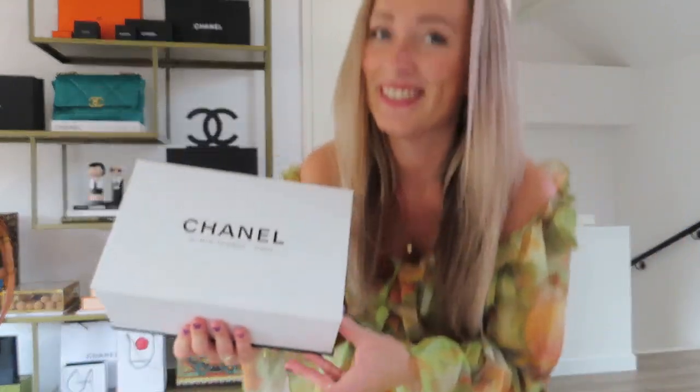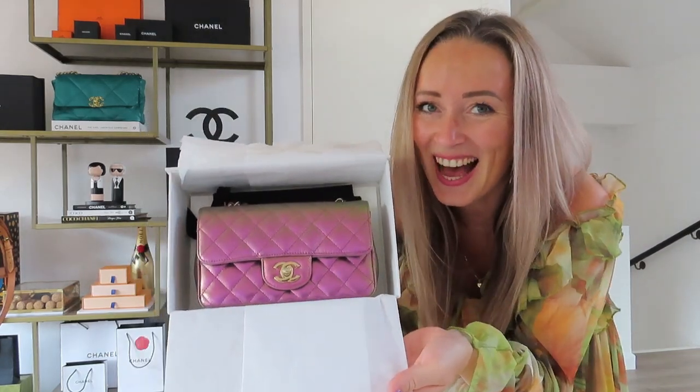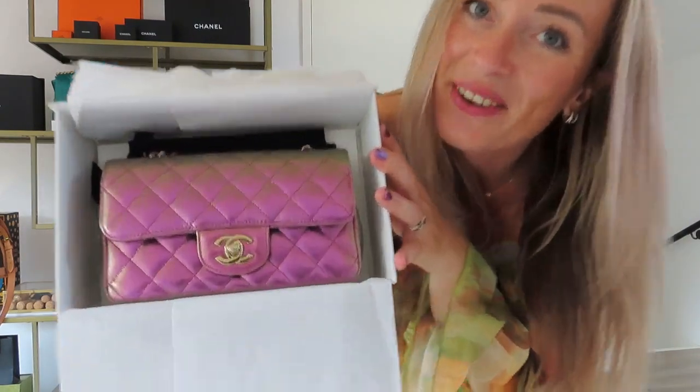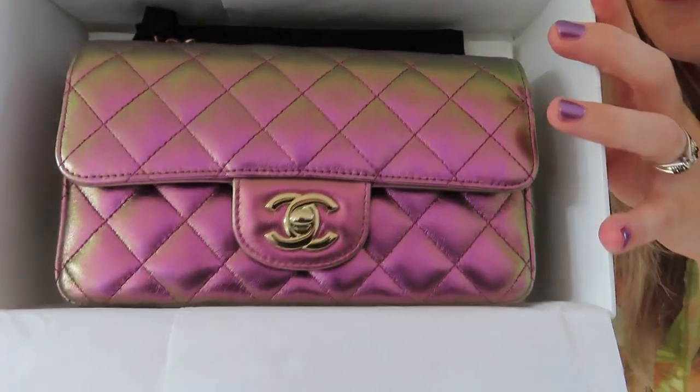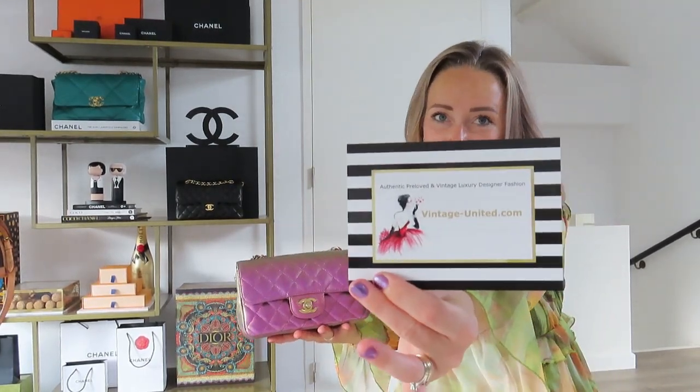So, this is the box. It's in the paper. It's different in every light. I'm trying to show you as best as I can, and it's with light gold hardware. It comes as a full set — the care booklet, the invoice, and the ribbon. It's very hot here and I'm obviously doing this on our top floor. This is where I bought it — Vintage United, you should Instagram her.